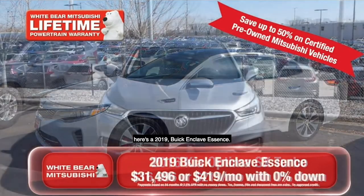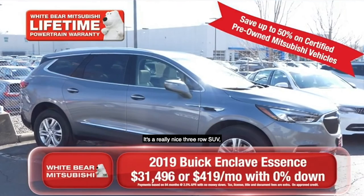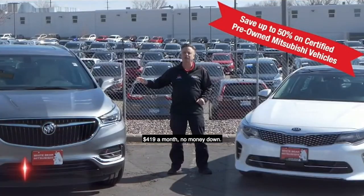Or if you'd like a little bit more room, here's a 2019 Buick Enclave Essence. This is a really nice three-row SUV with all the equipment on it. $419 a month, no money down.